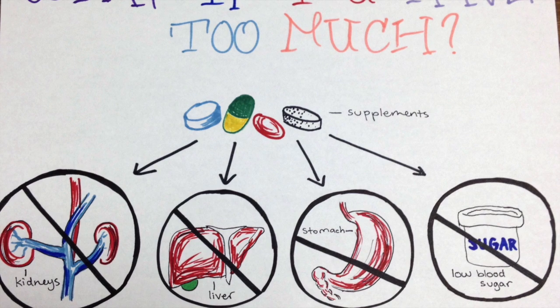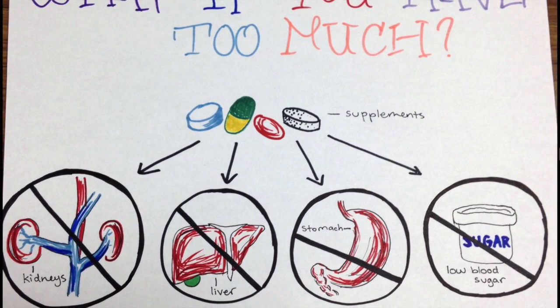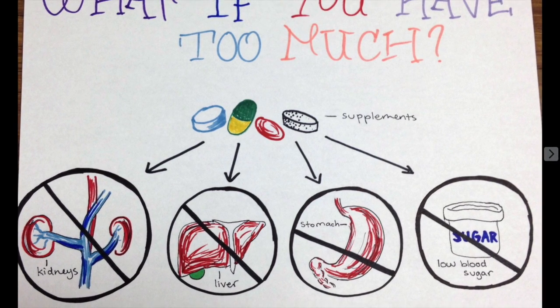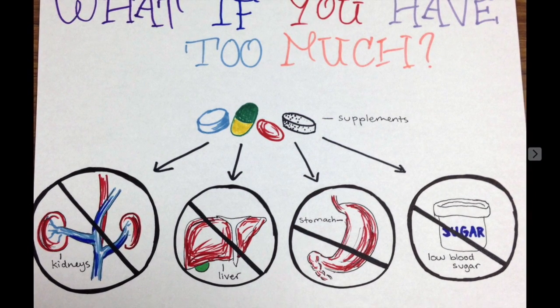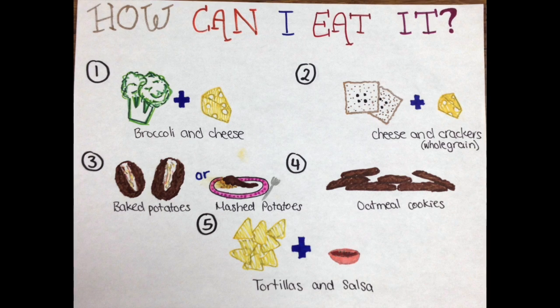What if you have too much chromium? A surplus of these supplements can damage kidneys, liver, and stomach, and lower your blood sugar. It also may cause irregular heart rhythm. Some side effects of supplements depend on which person is taking it.